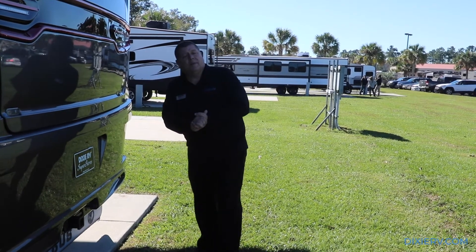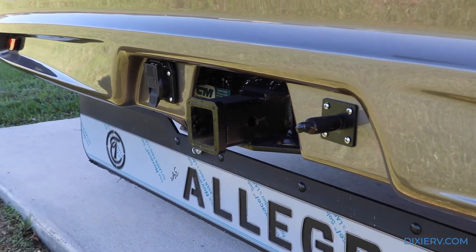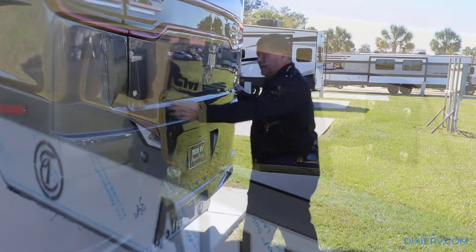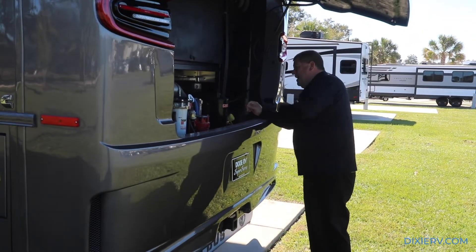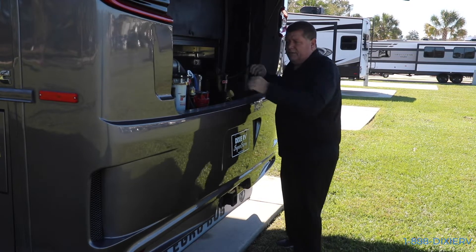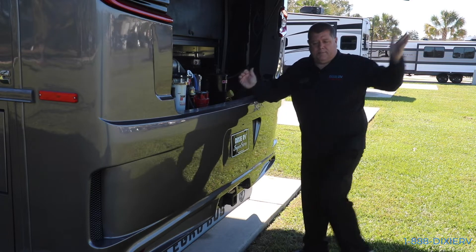The Allegro Bus also comes with an air port right here for all of your air braking systems - they already pre-installed that - plus a 10KW hitch and a seven-way. On top of that, since this has a side radiator, you have access to see the entire back of the engine. You can get to your filters. It's just a beautiful open area that allows you to maintain your coach properly.